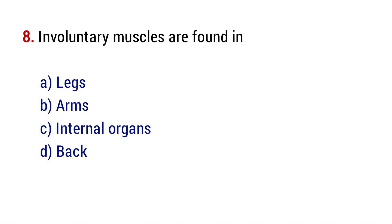Question number 8. Involuntary muscles are found in? The right answer is option C, internal organs.